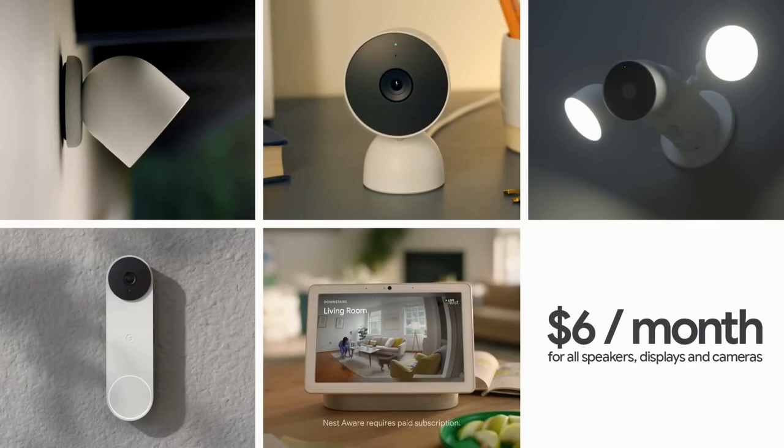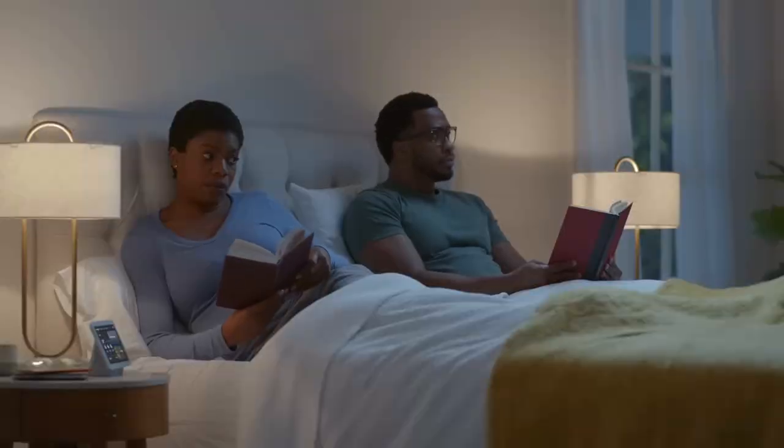Without a subscription, it'll save video clips of detected motion and people from the past 3 hours, but older footage gets deleted. Also, it integrates with Google Assistant but lacks Alexa or HomeKit support.